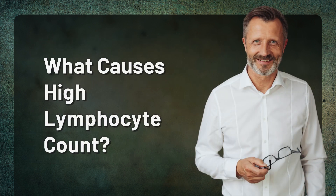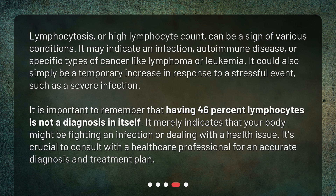Lymphocytosis, or high lymphocyte count, can be a sign of various conditions. It may indicate an infection, autoimmune disease, or specific types of cancer like lymphoma or leukemia. It could also simply be a temporary increase in response to a stressful event, such as a severe infection. It is important to remember that having 46 percent lymphocytes is not a diagnosis in itself. It merely indicates that your body might be fighting an infection or dealing with a health issue. It's crucial to consult with a healthcare professional for an accurate diagnosis and treatment plan.